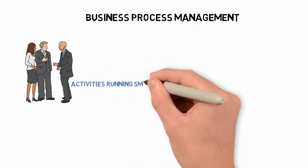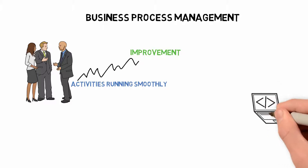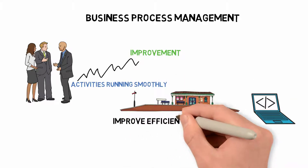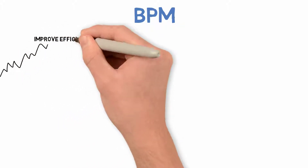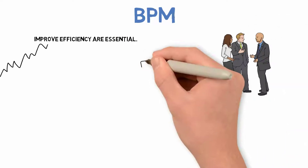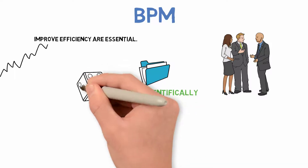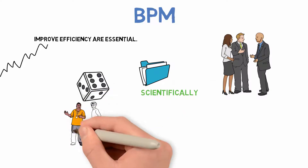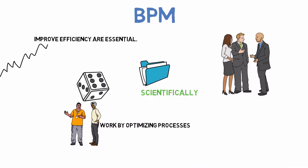Business Process Management is a method designed to assist companies in keeping their activities running smoothly by allowing them to analyze processes and identify areas for improvement. It also aids the implementation of these improvements as well as the ongoing monitoring of their effectiveness. BPM is a systematic approach to improving the effectiveness and responsiveness of a company's processes. The methodology can be traced back to the principles of scientific management. Various approaches have emerged, including Six Sigma, Total Productive Maintenance, Lean, and IT-managed services — all aimed at improving how companies work by optimizing processes.